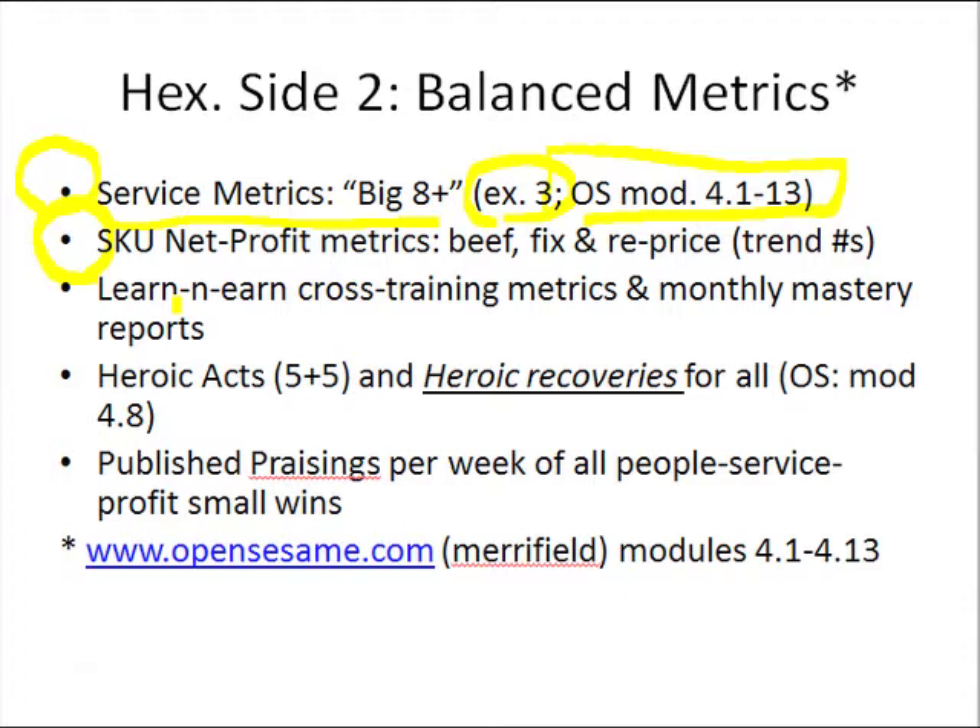But if you knew that, and you could figure out the super winners and the super losers, and beef up the super winners — particularly with the preferred vendors, with the vendor's subsidy and help, because you're going to give them feedback on this which will be valuable to them — and then either fix and/or reprice the super losers, and have tracking capabilities to look at the trend numbers going on, that's a very important aspect.